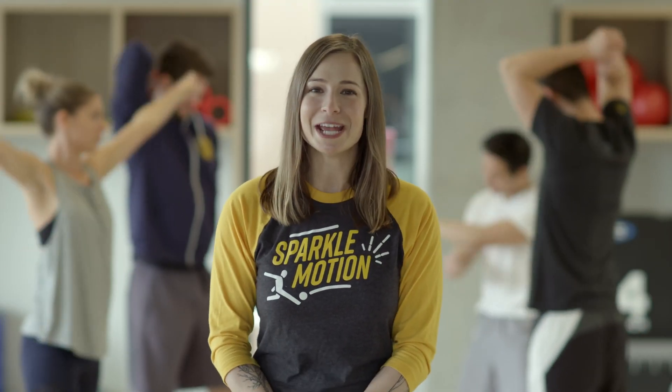I'm Veronica Belmont, your branding coach, and I'll see you next time for another Spark Creative Fitness Challenge.